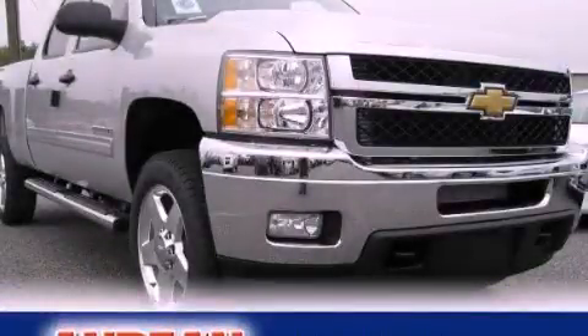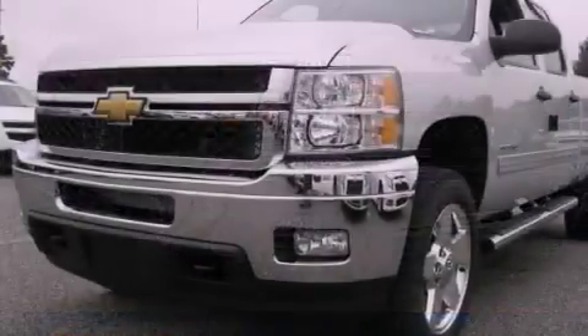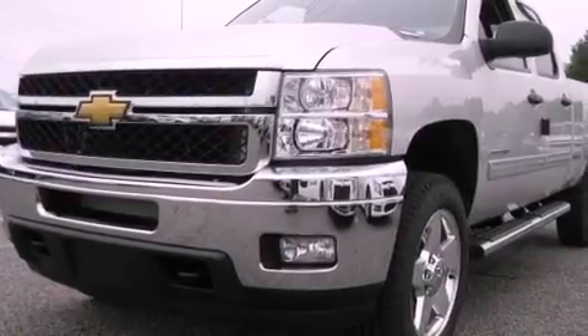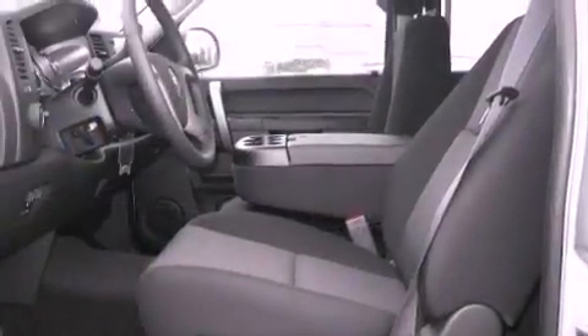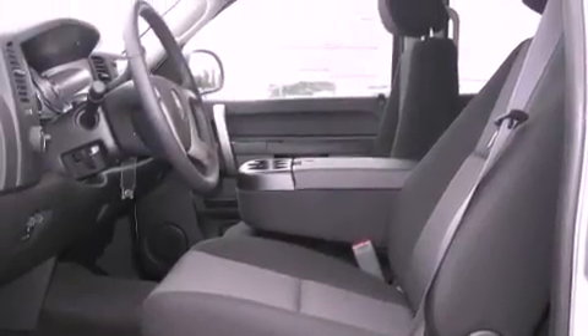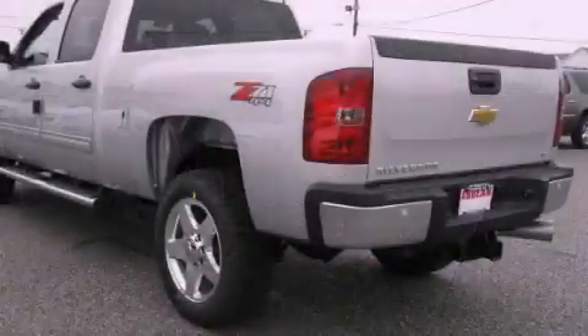This is a brand-new 2011 Chevrolet Silverado 2500. It has the power to move what you need and the look, too. It features a 6.6-liter, eight-cylinder engine, an automatic transmission, and four-wheel drive.